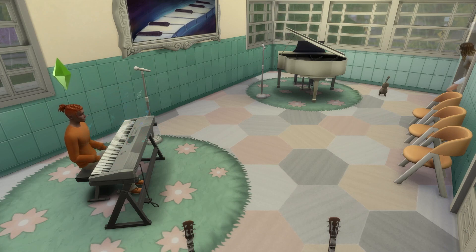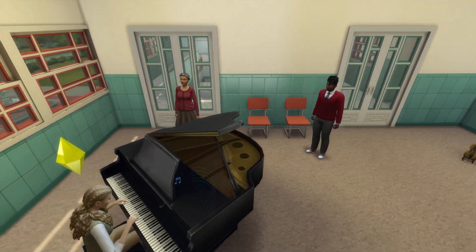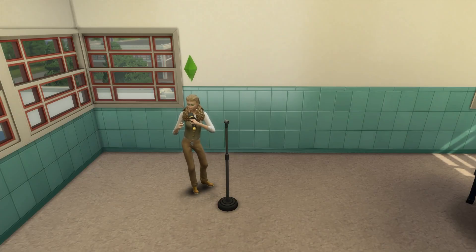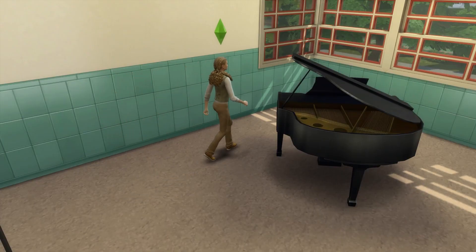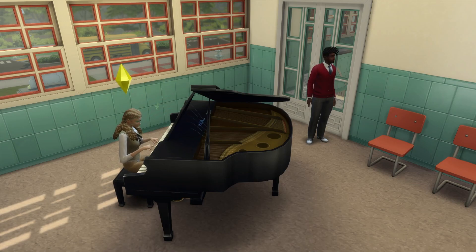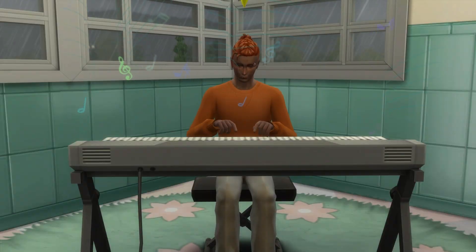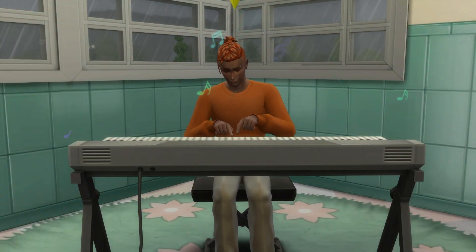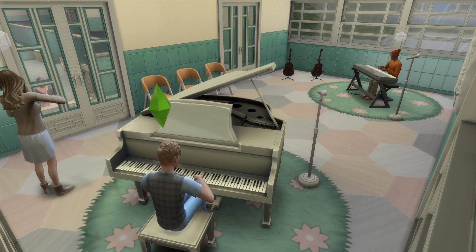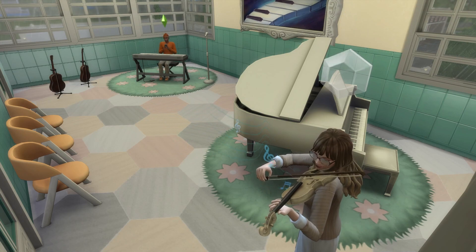On to the sixth idea, which is to revamp and improve the music room. Whoever created this was given an eight-second deadline — I quite literally think they put five objects in the whole room. I know, the level of effort is keeping me awake at night as well. I honestly just did a bit of rearranging and added a few more instruments, notably the DigiWad keyboard and a few guitars. I also added in a few rugs and hung up some musically-themed artwork, and bam — I could once again sleep happily at night.